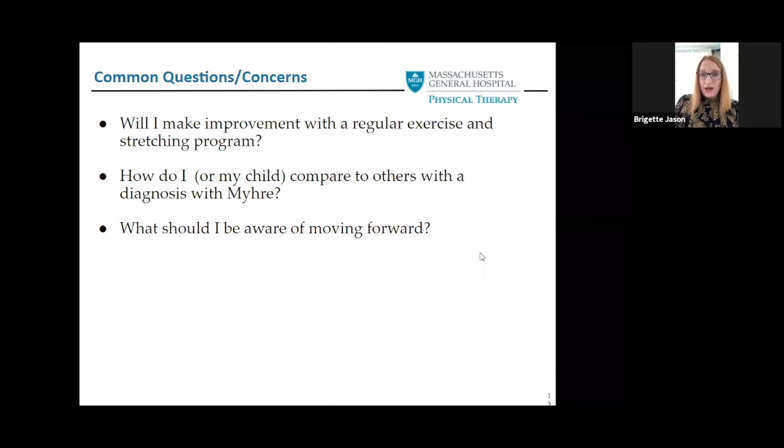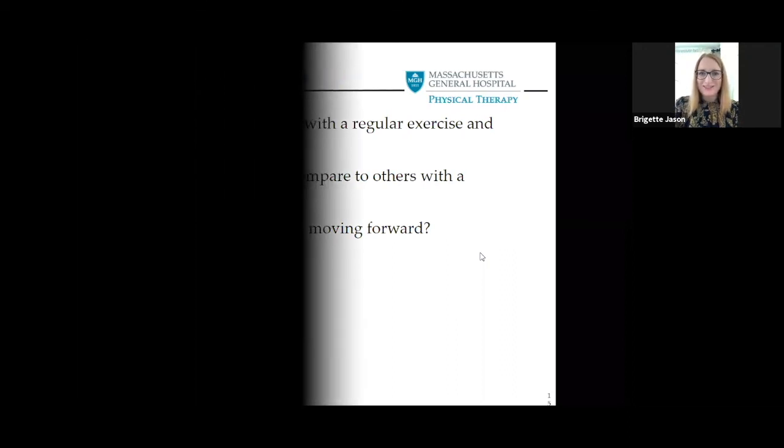All of the pictures in these slides are not copyrighted. That is it for my presentation — thank you, and enjoy the rest of your day.